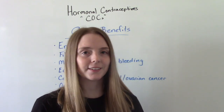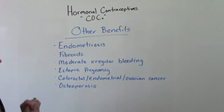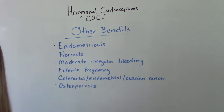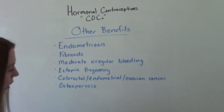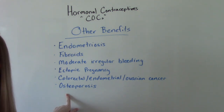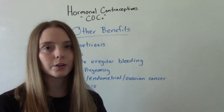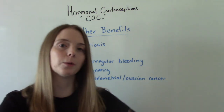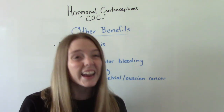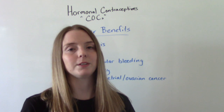Some other benefits of this medication include a decreased incidence of endometriosis, uterine fibroids, ectopic pregnancies, certain types of cancers like colorectal, endometrial, and ovarian cancer, and also a decreased incidence of osteoporosis. Not everybody takes these contraceptives only to prevent pregnancy — many are on it to help moderate their bleeding, regulate irregular cycles, and make periods less painful.